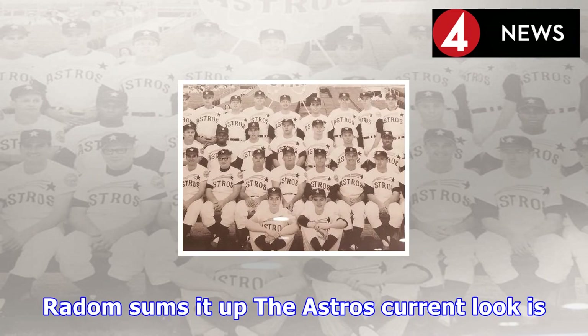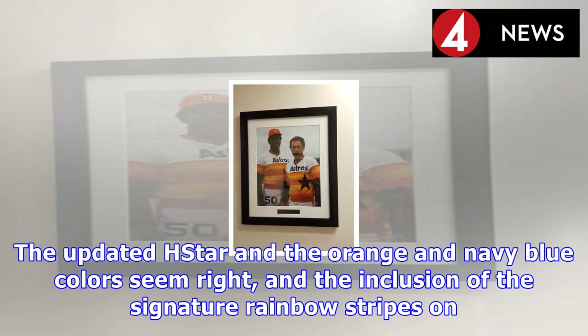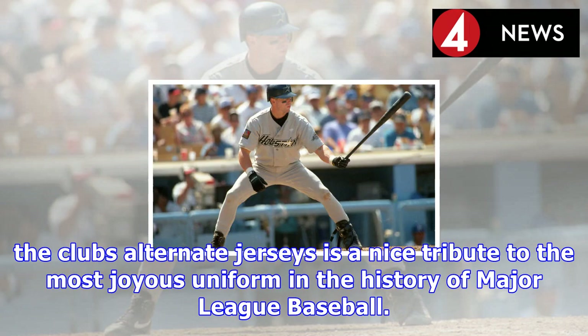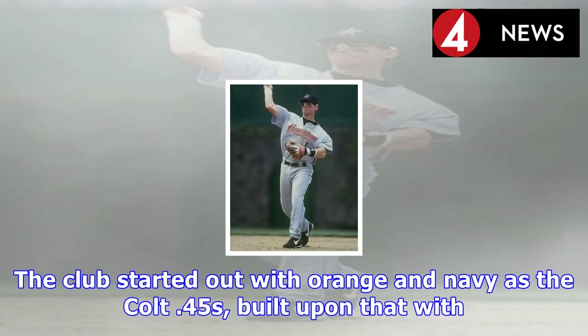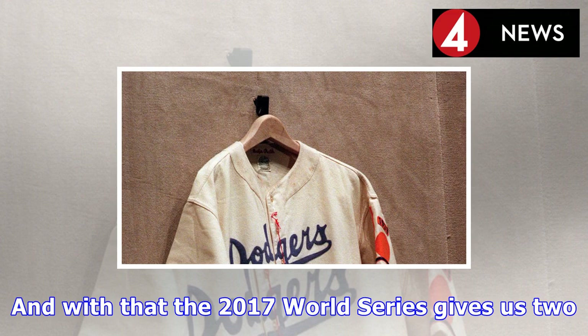Throw in the orange alternate jerseys, and you've got a look that's at once classic and vividly in keeping with the fashion boldness for which the organization is known. Radom sums it up: 'The Astros' current look is a solid one, with deep local resonance. The updated H-star and the orange and navy blue colors seem right, and the inclusion of the signature rainbow stripes on the club's alternate jerseys is a nice tribute to the most joyous uniform in the history of Major League Baseball.' The club started out with orange and navy as the Colt 45s, built upon that with the rainbows, then wandered for a couple of decades — now they are back where they belong.